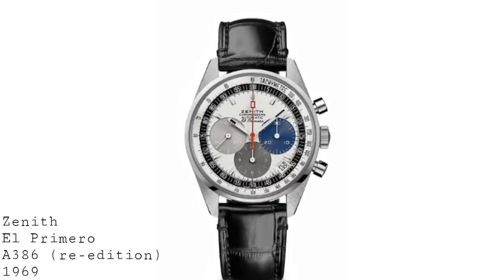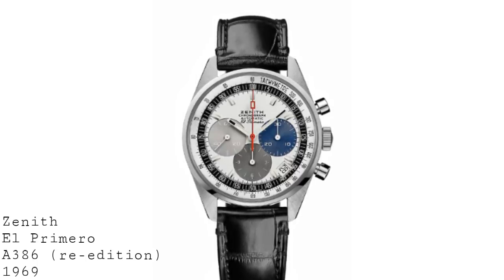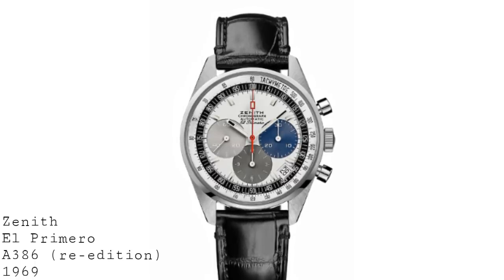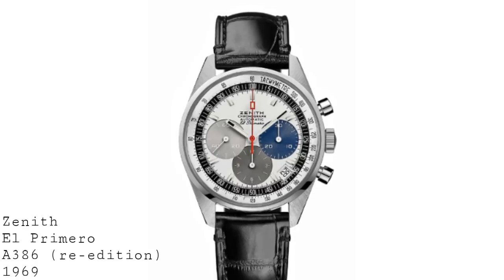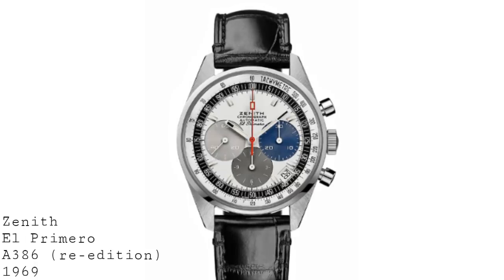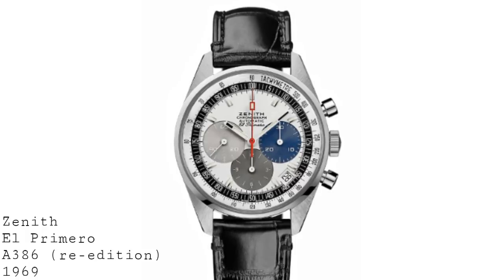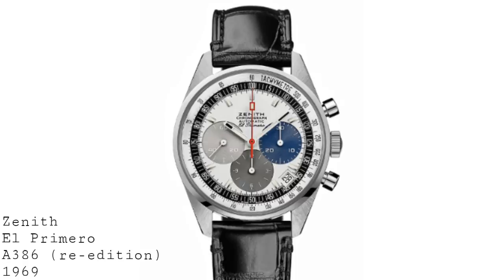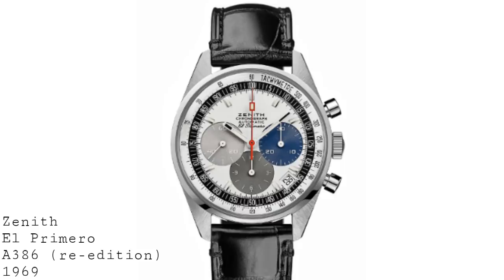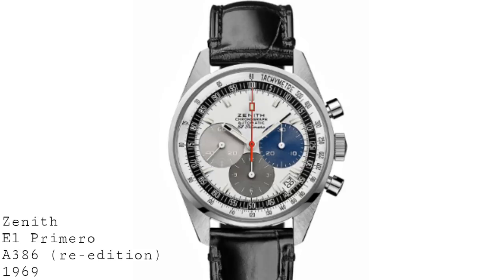By 1969 one saw three groups really working to create an automatic chronograph first — a story that has been recounted many times. To give a short version: there was the Zenith El Primero, described as the first automatic chronograph, and at least in my eyes the most refined of those released in 1969. It ran at the high beat rate of 36,000 vibrations per hour, allowing timing accurate to one-fifth or up to one-tenth of a second. It was a true ground-up build — the chronograph was integrated with the automatic winding, not built as a separate module.